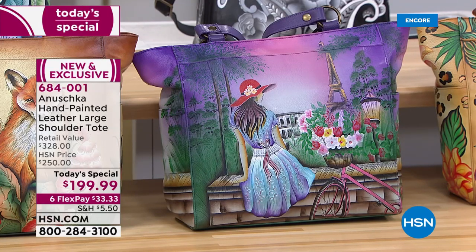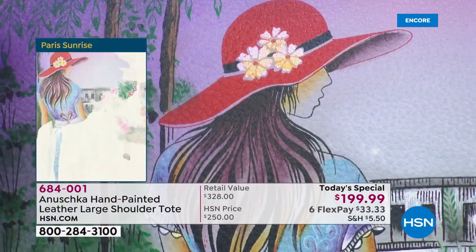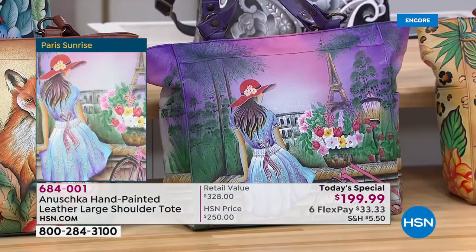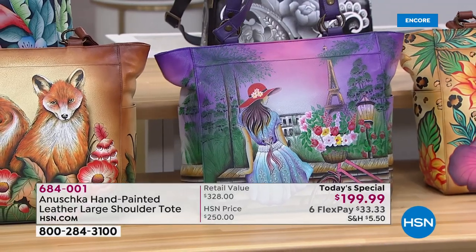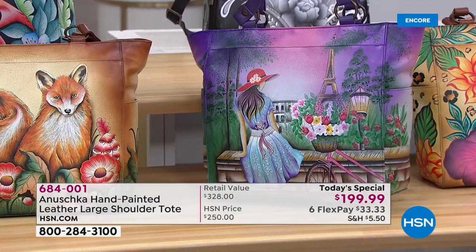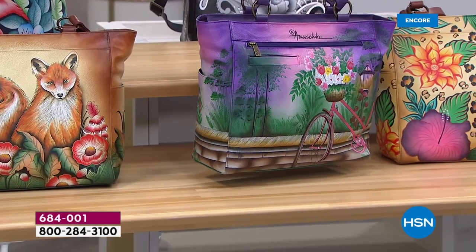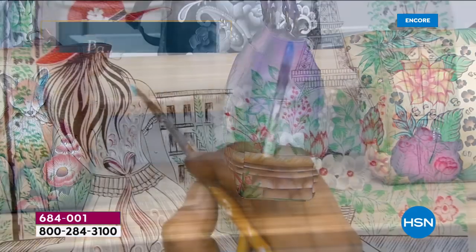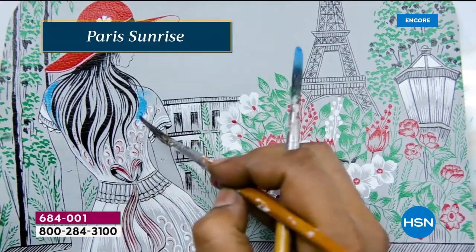Paris Sunrise is all about that beautiful lady sitting out there and dreaming, probably writing a poem, probably singing a song. This is a bag that literally takes you on a journey into the mind of the person riding her bike who takes a pause. The garden continues around the back, and there's her bicycle. Sometimes you just have to stop what you're doing and take a pause, and this bag literally captures that.